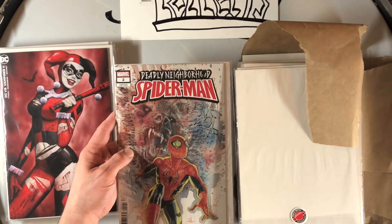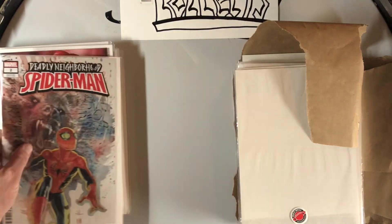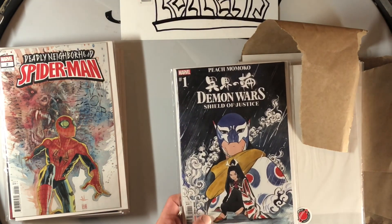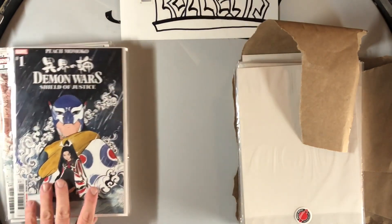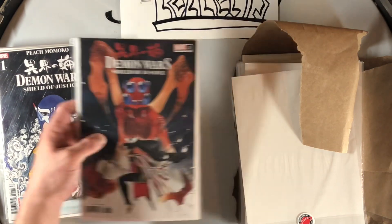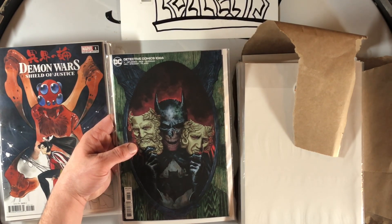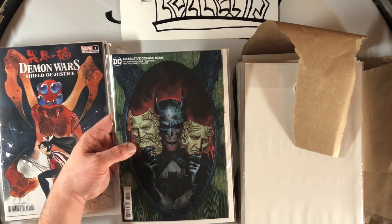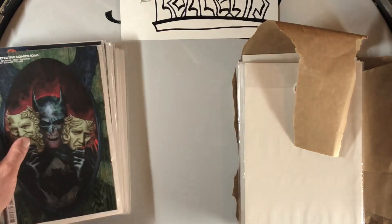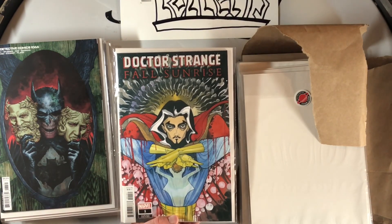Then we got Deadly Neighborhood Spider-Man #1, David Mack cover — obviously you know I love me some Mack. Then we have Demon War: Shield of Justice, Momoko cover, and another Demon War: Shield of Justice Momoko cover. We've got Detective Comics #1066 — I absolutely love that J.H. Williams cover. I always loved J.H. Williams III but that cover is just super.